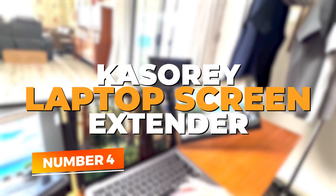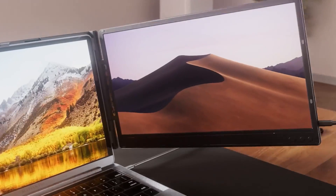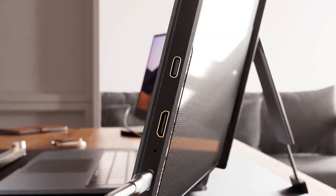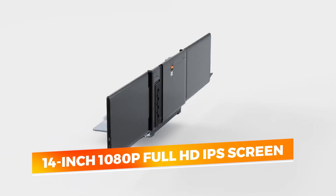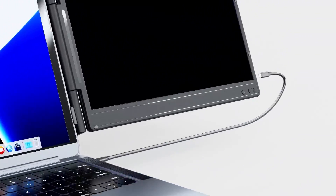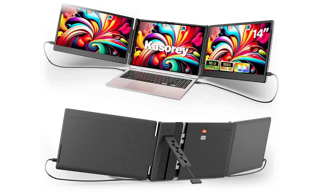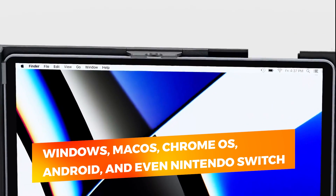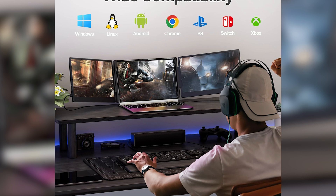Number 4: Casaray Laptop Screen Extender. The Casaray Upgrade Laptop Screen Extender offers a powerful and portable dual-screen solution that enhances multitasking and productivity for both professionals and casual users. With its 14-inch 1080p Full HD IPS screen, you get stunning color accuracy and wide viewing angles that remain clear and crisp no matter the task, whether you're reviewing spreadsheets, coding, or gaming. This screen extender is plug-and-play, compatible with Windows, Mac OS, Chrome OS, Android, and even Nintendo Switch, making it incredibly versatile.